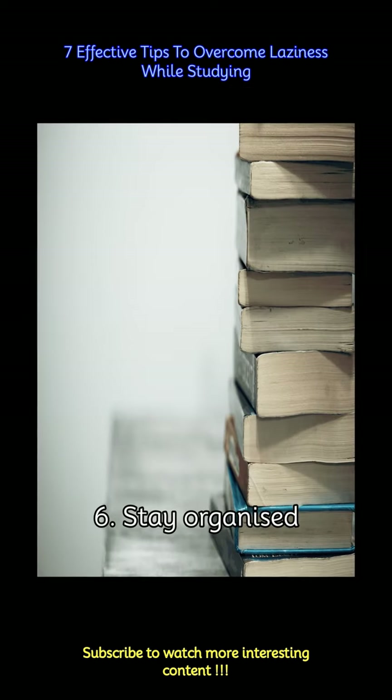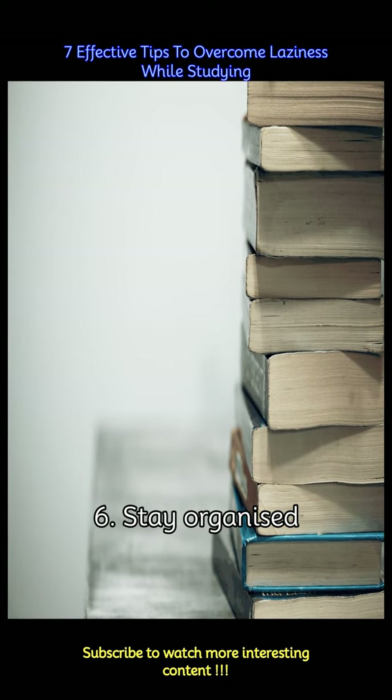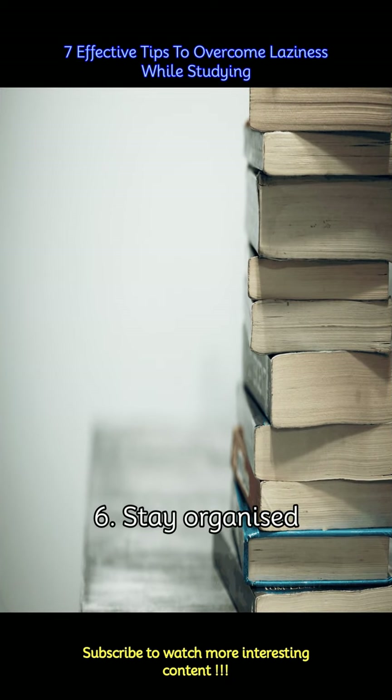Keep your study materials and workspace organized. A clutter-free environment can help reduce feelings of overwhelm and make it easier to start studying. Use tools like planners or apps to track assignments, deadlines, and progress.